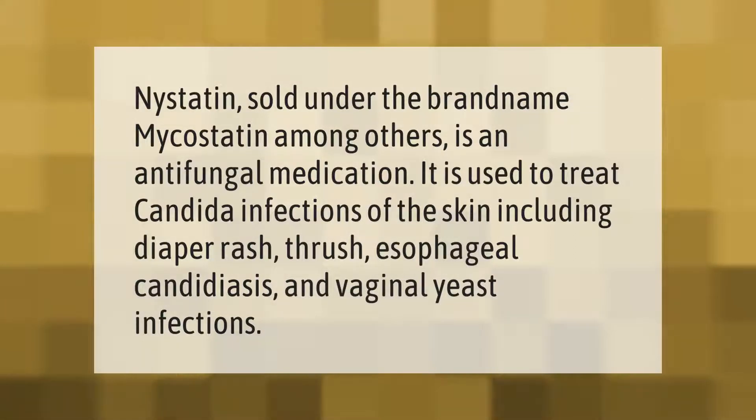Nystatin, sold under the brand name Mycostatin among others, is an antifungal medication. It is used to treat candida infections of the skin, including diaper rash, thrush, esophageal candidiasis, and vaginal yeast infections.